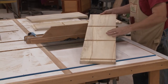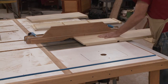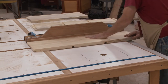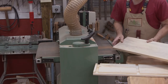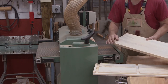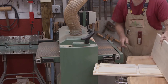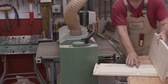Now that I've completed all the dadoes, I need to create a rabbet. The shelving boards have been dimensioned to the correct size except for the thickness — I deliberately made them a little thick. I created 13/16th dadoes. The shelving unit is thicker than that, so now I'll run it through the drum sander to get it to the perfect thickness so it'll fit the dadoes.